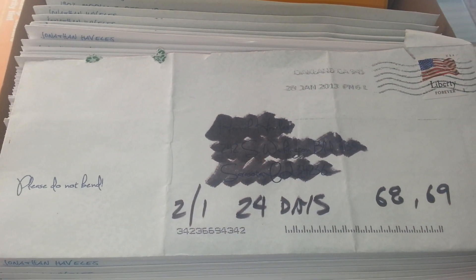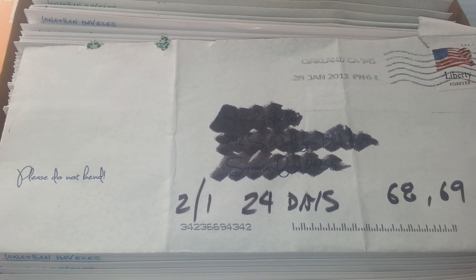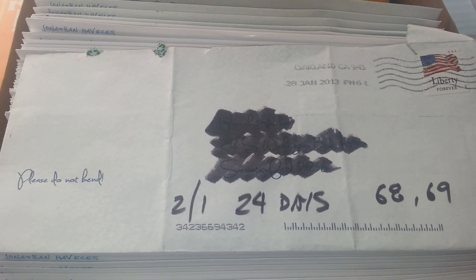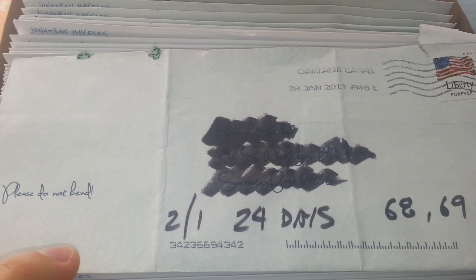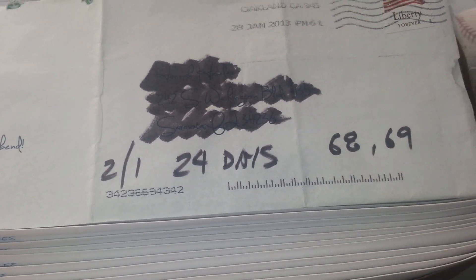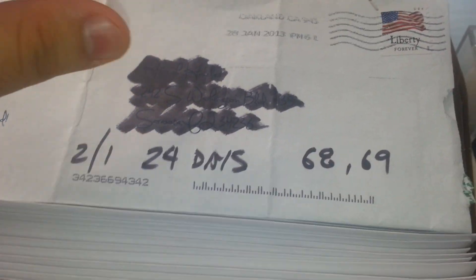What's up YouTube? It's Top Shelf TTMs here with a TTM Mail Day for February 1st, 2013. One package mail day — kind of interesting though. As you can see here, Oakland, California. They're signing 2 of 1 in 24 days, autographs 68 and 69 of the year.